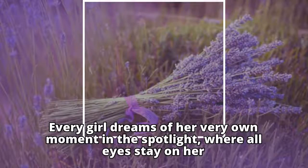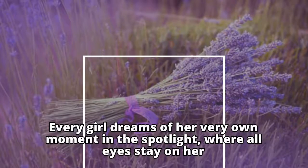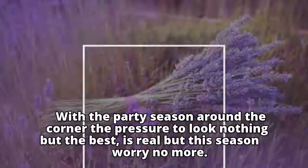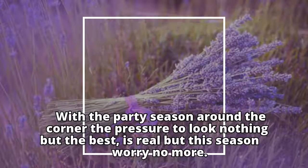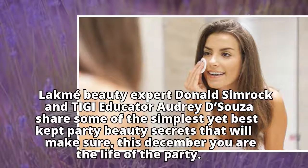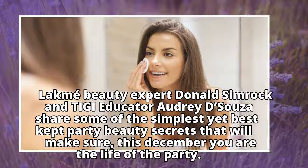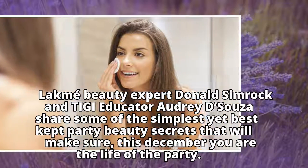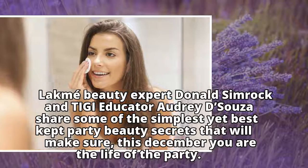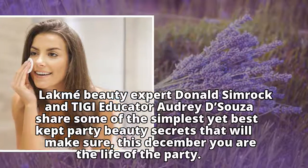Every girl dreams of her very own moment in the spotlight, where all eyes stay on her. With the party season around the corner, the pressure to look nothing but the best is real — but this season, worry no more. Lakmé beauty expert Donald Simrock and TG educator Audrey D'Souza share some of the simplest yet best-kept party beauty secrets that will make sure this December you are the life of the party.